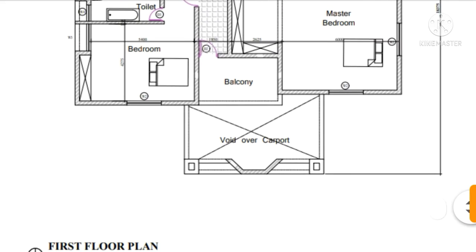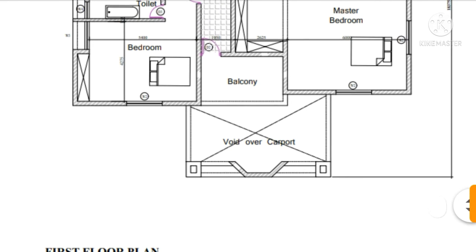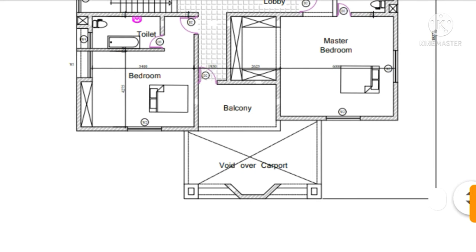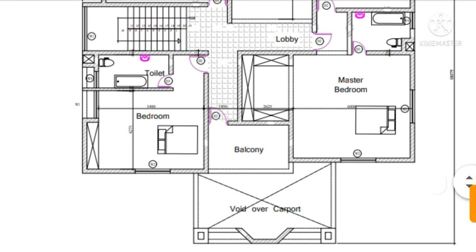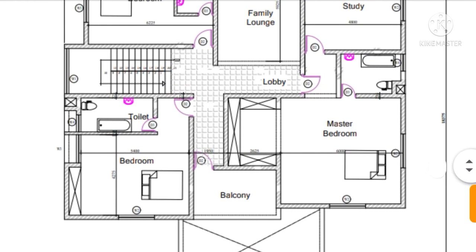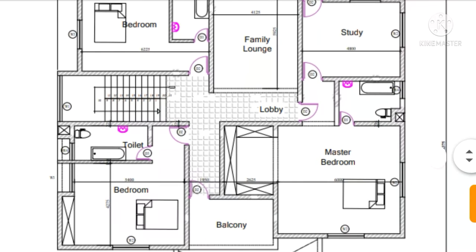We have a void over the carport here — you can stand here and look down at your car, so there is a void where you can see what is going on downstairs. We also have a balcony here where you can relax, and there is a lobby here coming from the staircase which you use to climb up.